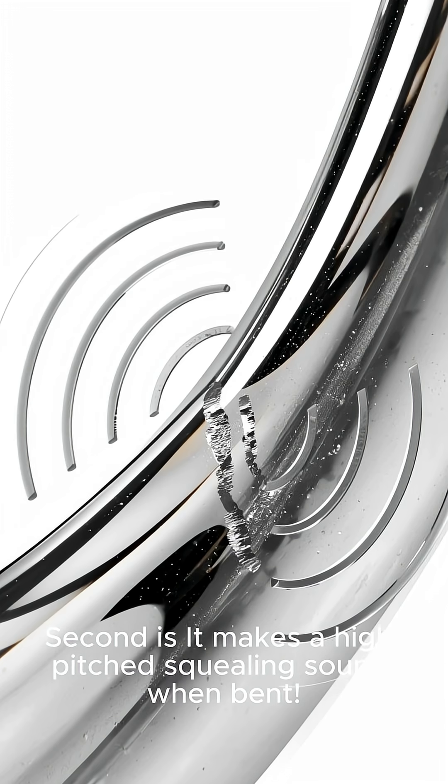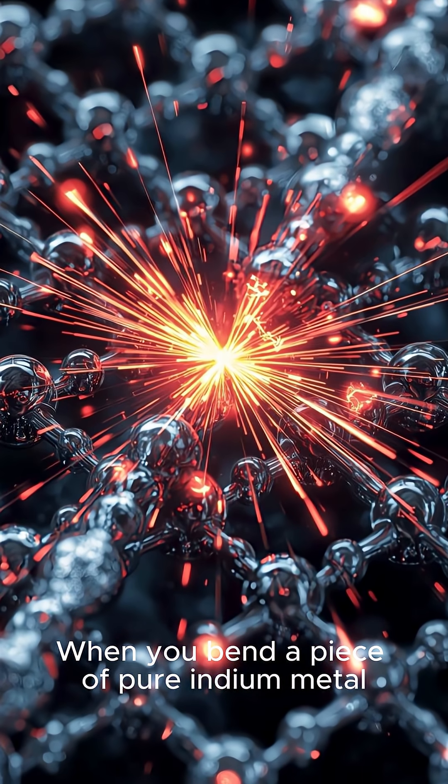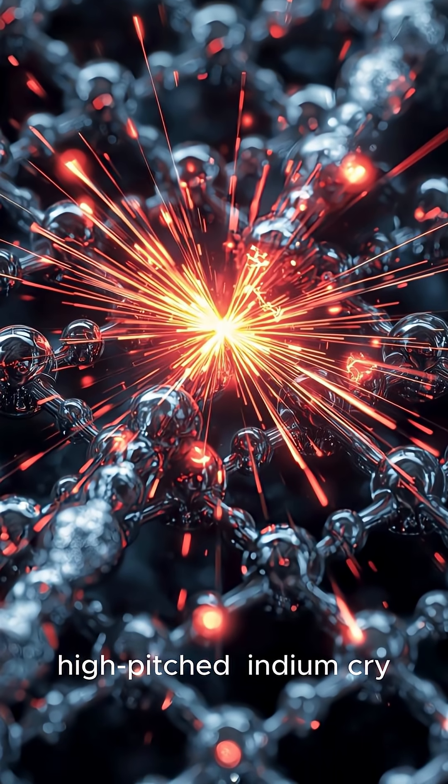Second, it makes a high-pitched squealing sound when bent. When you bend a piece of pure indium metal, its crystal structure produces a distinct, high-pitched indium cry.